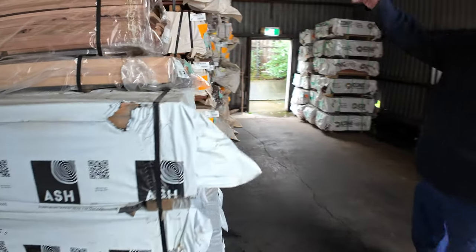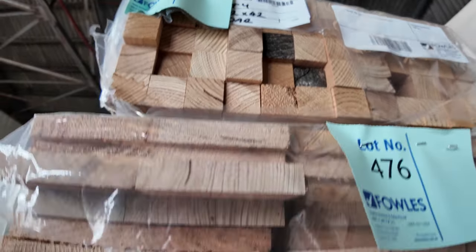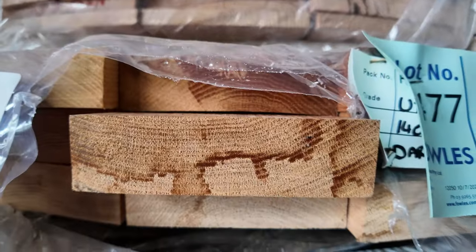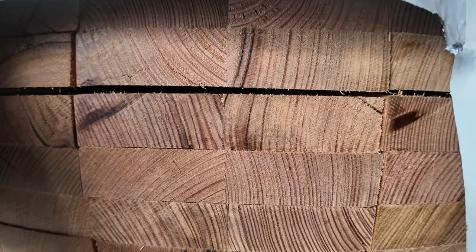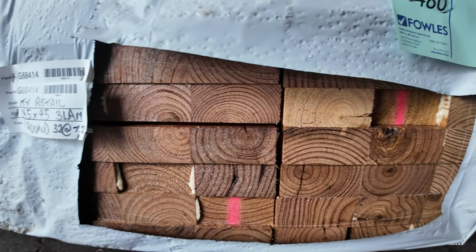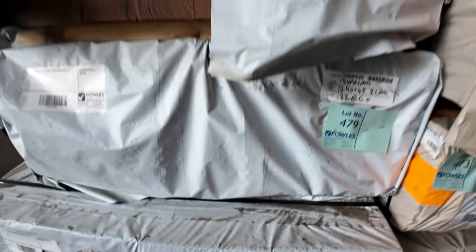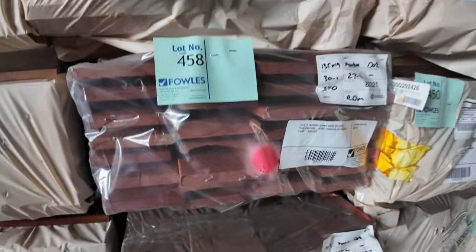Over to the rest of the ash right here. There's a pack of 42 by 42 dressed all round, underneath that a pack of laminated 190 by 19 Vic ash, and 140 by 38 glacial oak — nice looking stock. Then we've got two packs of 240 by 45 F17, six metres long. On the bottom there's a big pack of 285 by 45 laminated hardwood, 7.2 metres long. In behind there, heaps of packs of decking. On the opposite bay, lots of screening.